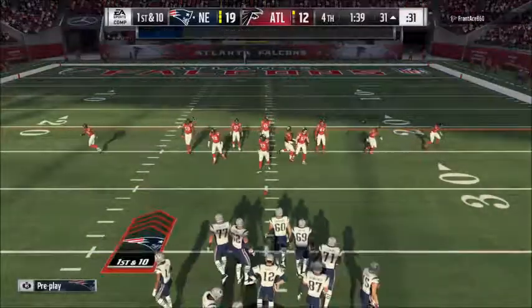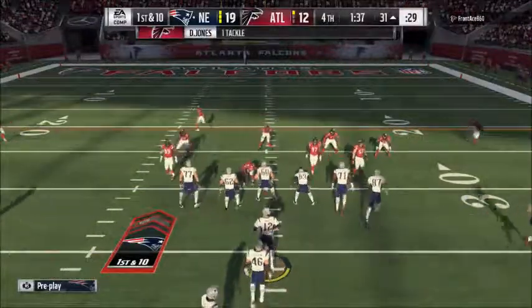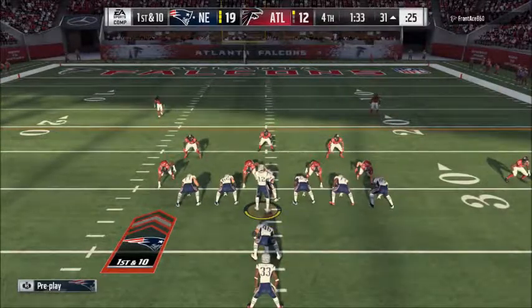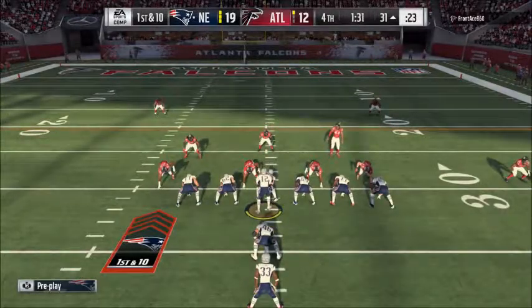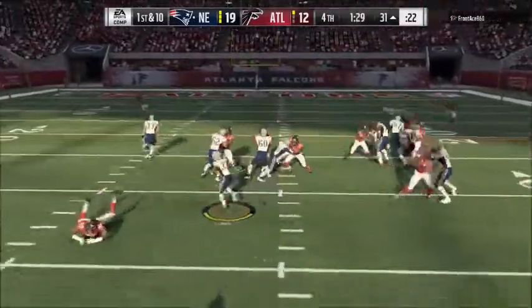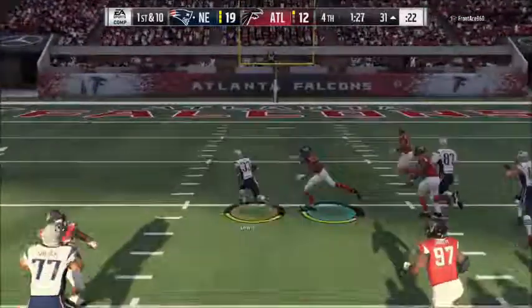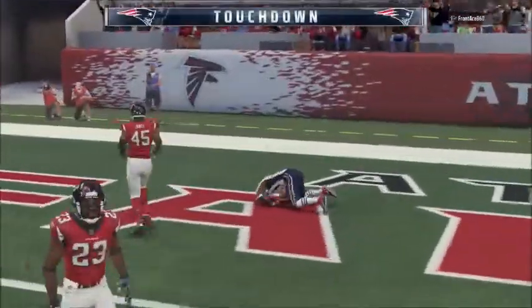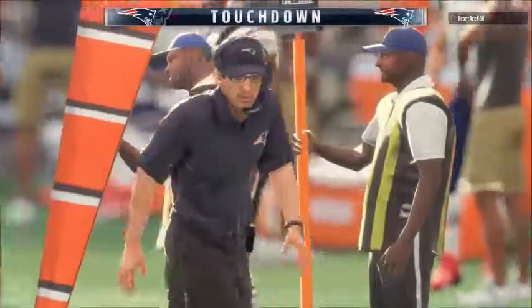Little by little, they're getting closer. Another good pickup. They run — this is Lewis — and he's got some space here, and all the way in. Touchdown, New England. All the way in.